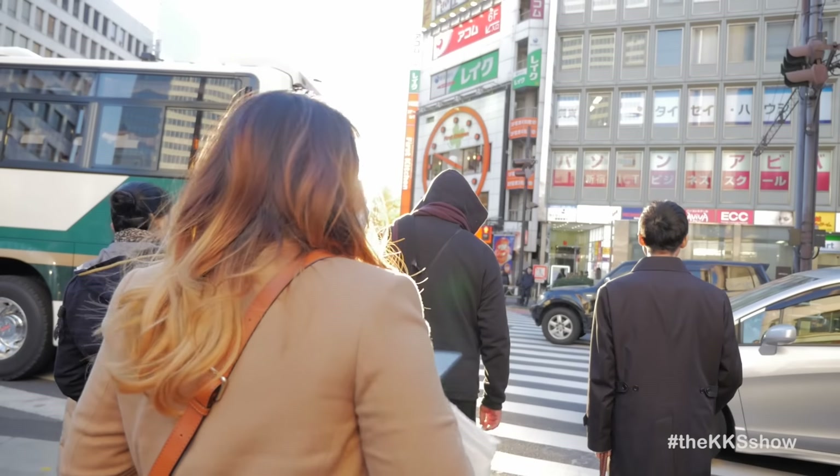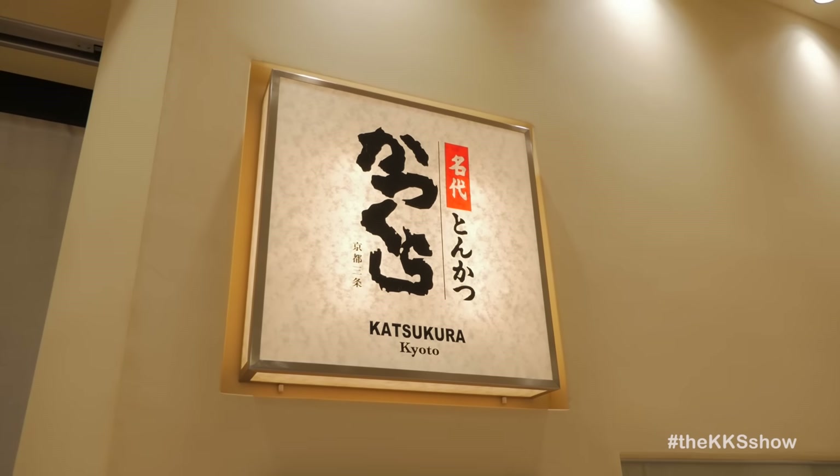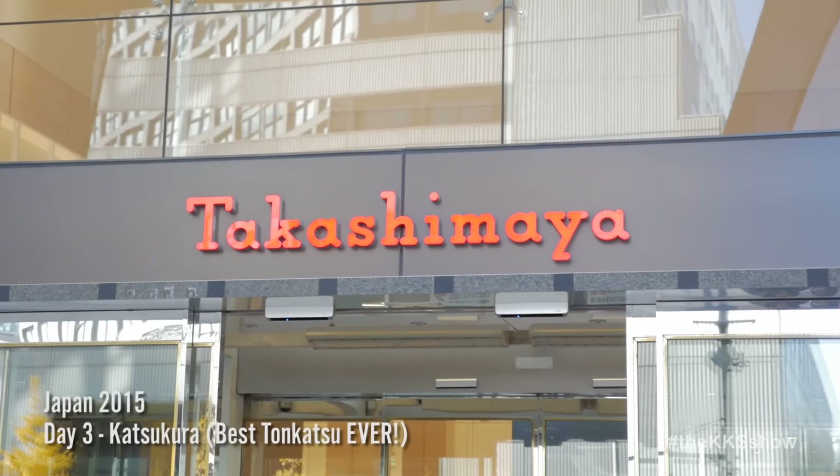Hey guys, welcome to Day 3 of Jason in Japan. On this day, Vivian and I decided to go to Katsukura, an amazing tonkatsu restaurant located inside of a Takashimaya in Shinjuku.